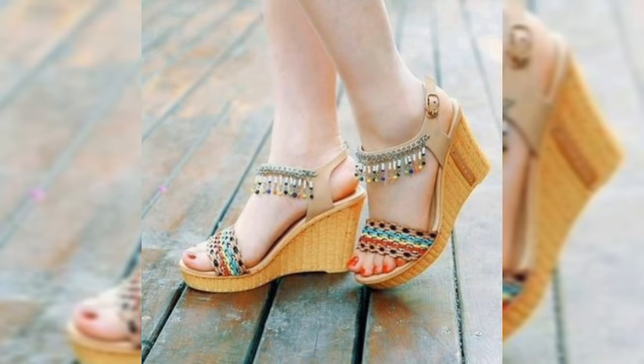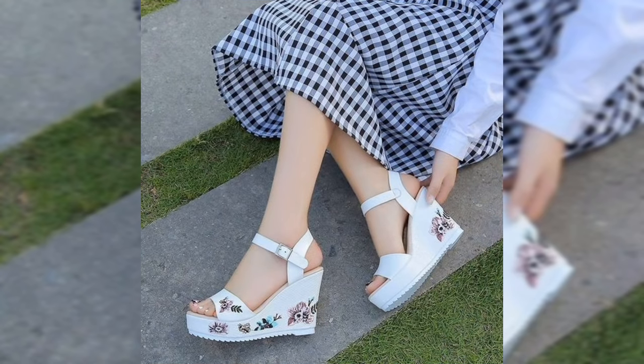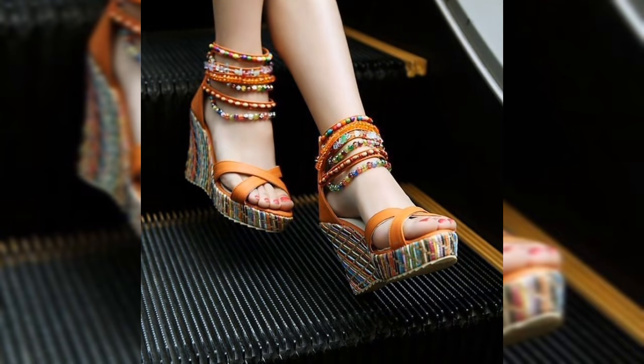Are you ready to elevate your style with the perfect pair of sandal heels? Whether you are going for a career day look or a glamorous night out, sandal heels are your go-to accessory for adding a chic touch to any outfit.